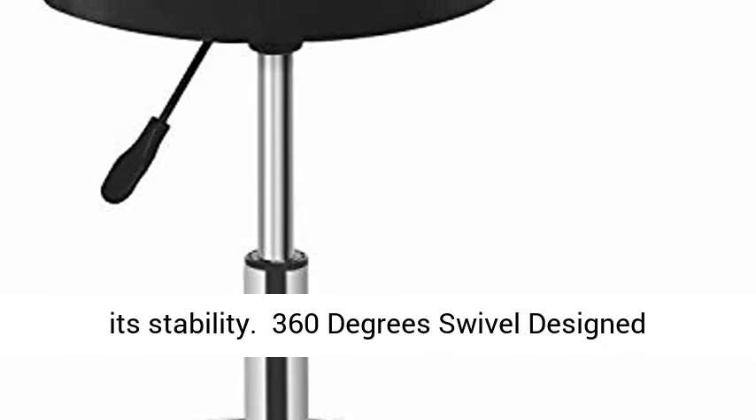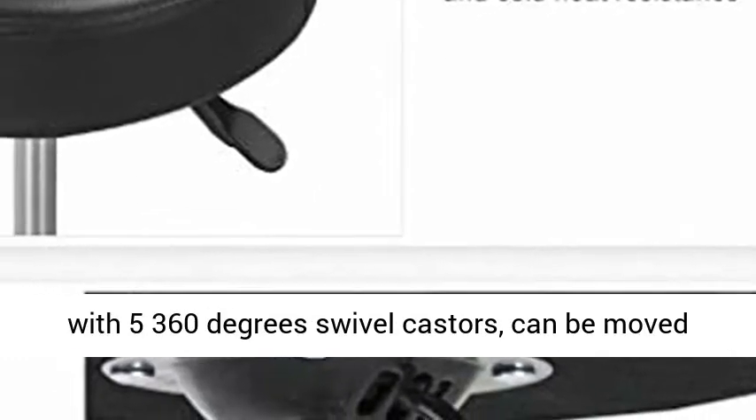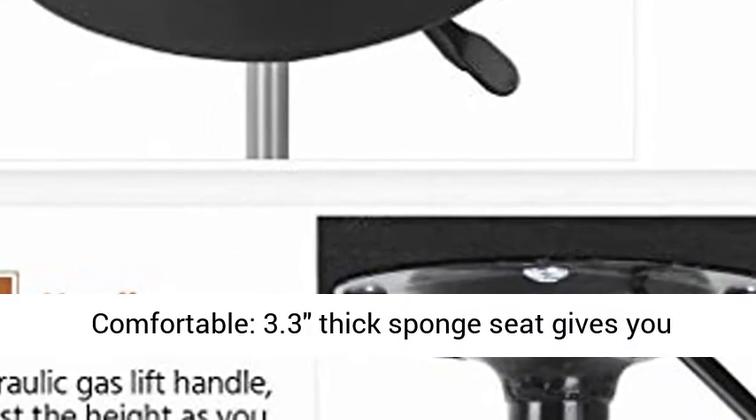5 solid casters ensure stability. A 360-degree swivel design with five 360-degree swivel casters can be moved smoothly without causing damage to surfaces, and is perfect for situations that require repeatedly swift movements or changes in orientation.